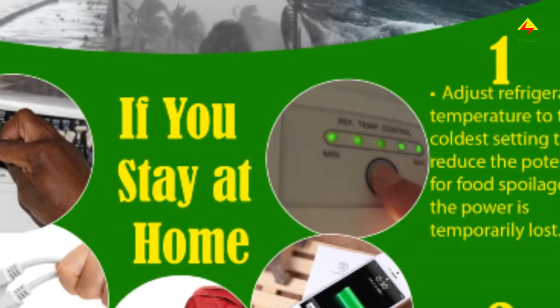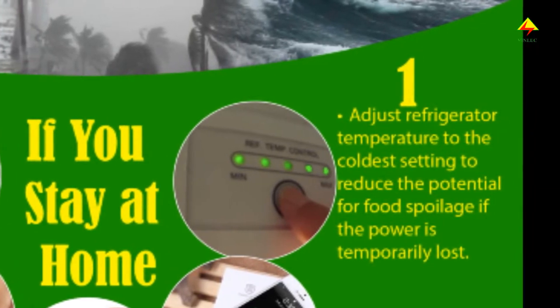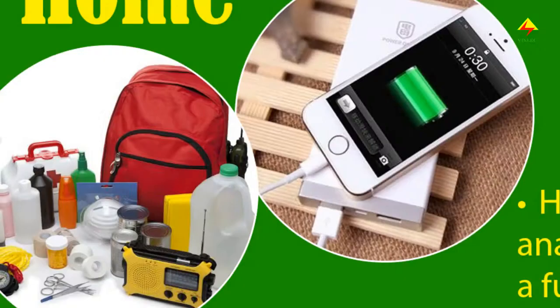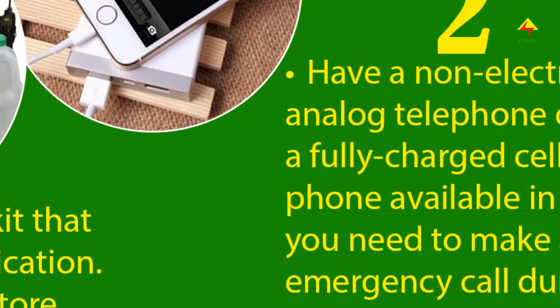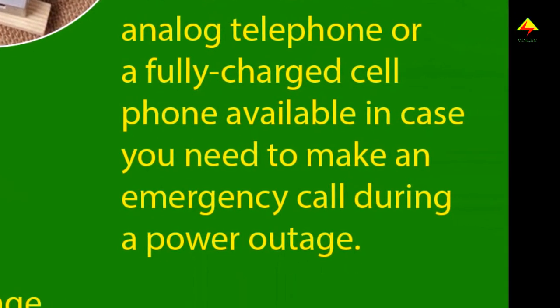If you stay at home, adjust your refrigerator temperature to the coldest setting to reduce the potential for food spoilage if the power is temporarily lost. Have a non-electric analog telephone or a fully charged cell phone available in case you need to make an emergency call during a power outage.